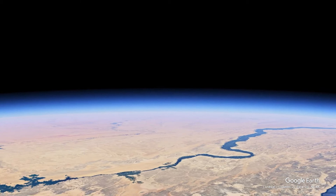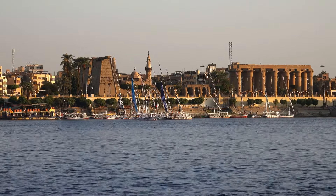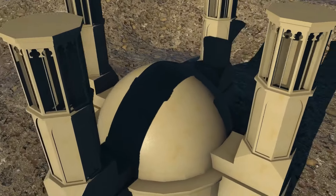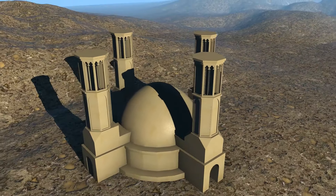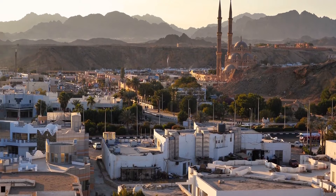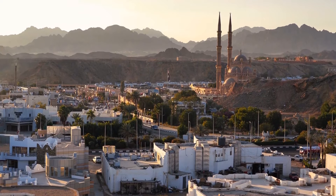Yazd in Iran is the city with the largest number of wind catchers. People wouldn't have been able to live there without these ancient ACs, because there was almost no rain in the area throughout the year.